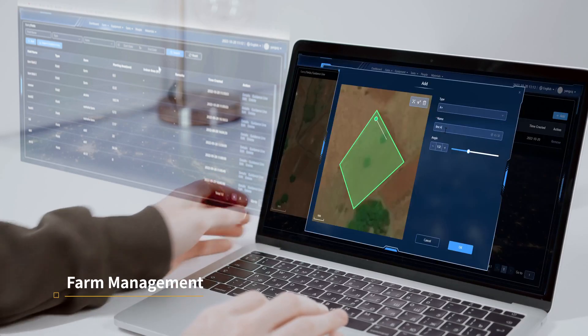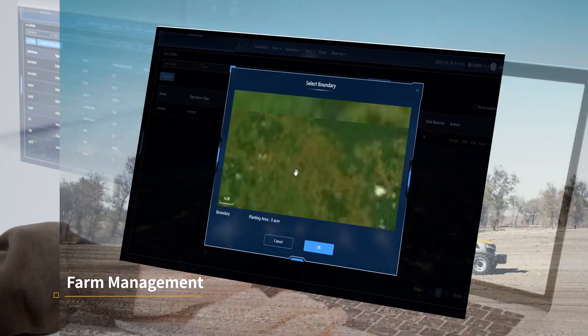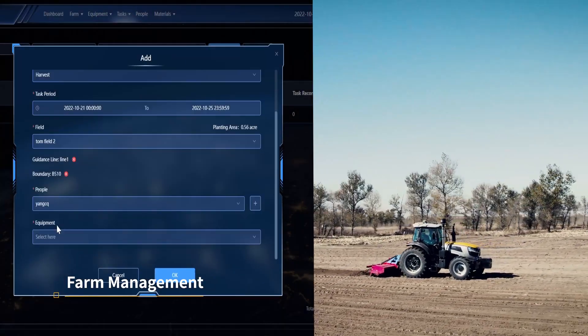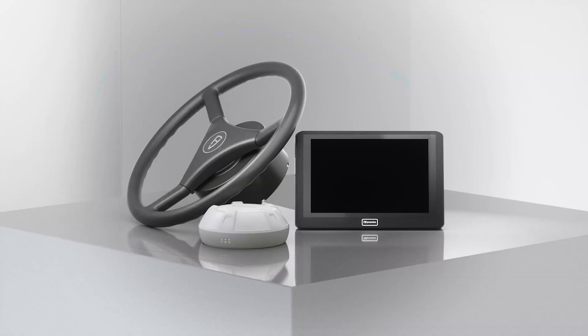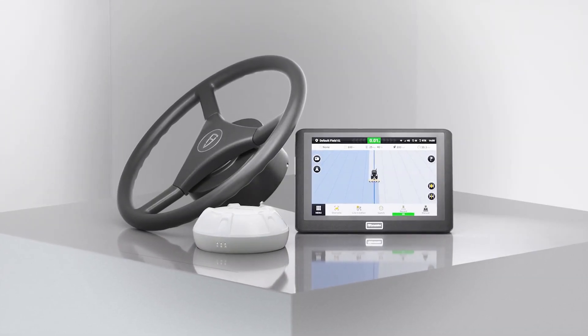With the platform, you can create boundaries, guidance lines, and deliver tasks to the control terminal for efficient management. Get ready to level up your farming experience with the all-new AT2 Auto Steer System.